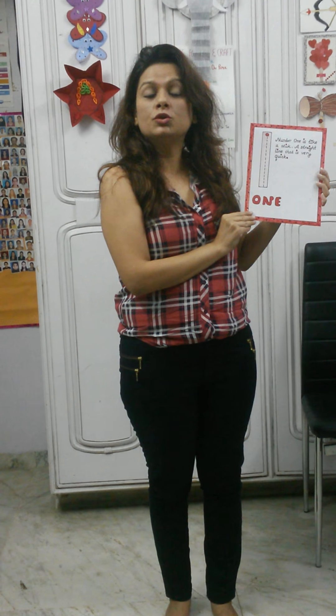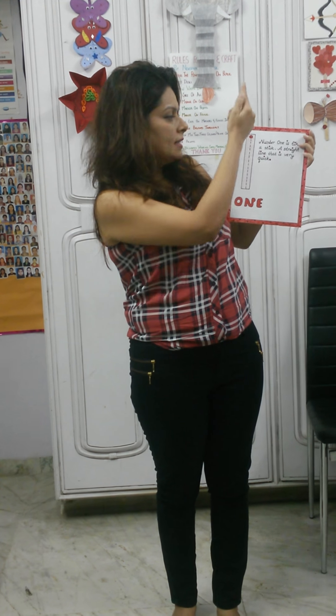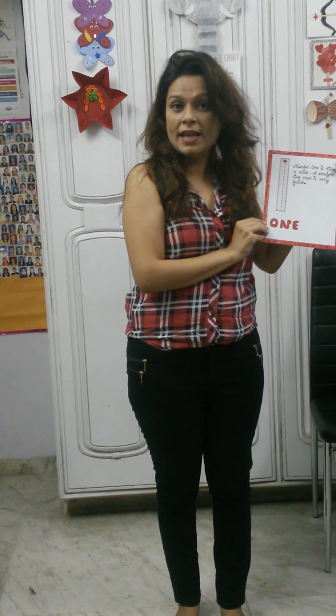Now let's learn how to write number 1. Number 1 is like a stick, a straight line that is very quick.